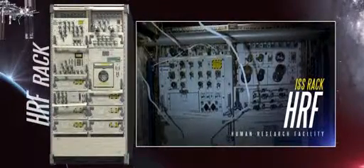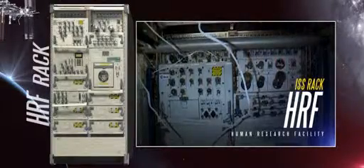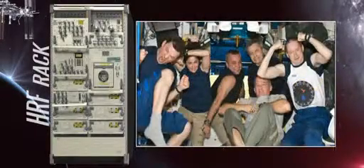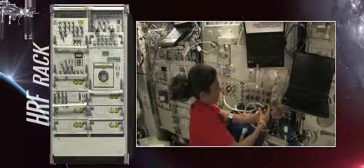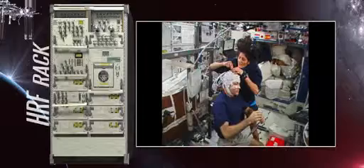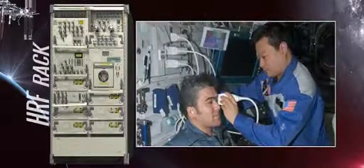The Human Research Facility racks in the Columbus Laboratory allow ISS crew members to study one of Earth's most advanced organisms — the human body. Astronauts conduct medical exams, track changes in health and behavior, and research countermeasures to reduce the harmful effects spaceflight has on humans.